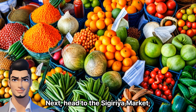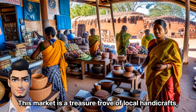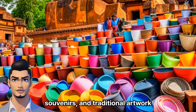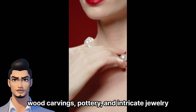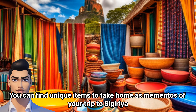Sigiriya Market. Next, head to the Sigiriya Market, located near the famous Sigiriya Rock Fortress. This market is a treasure trove of local handicrafts, souvenirs, and traditional artwork. Explore the stalls selling hand-woven textiles, wood carvings, pottery, and intricate jewelry. You can find unique items to take home as mementos of your trip to Sigiriya.